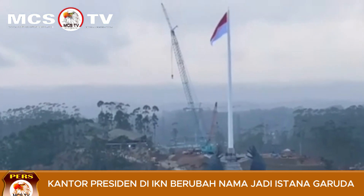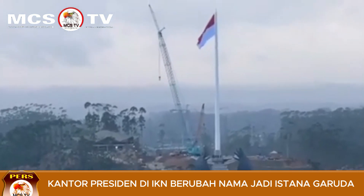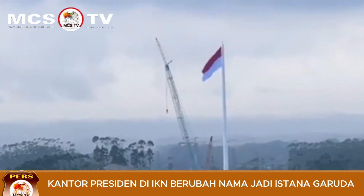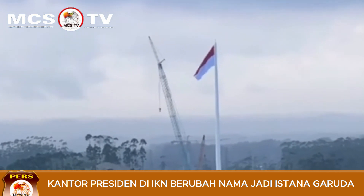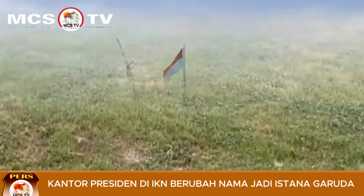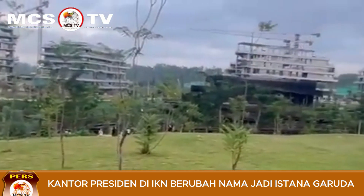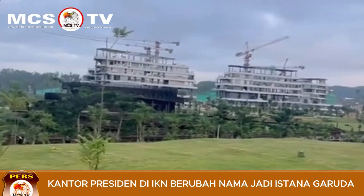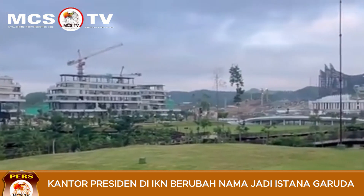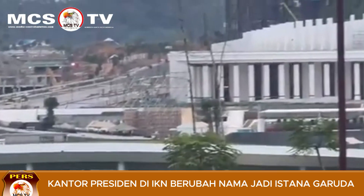Sementara Istana Negara IKN berupa bangunan megah yang menjadi kediaman resmi presiden Indonesia, terletak di kawasan inti pusat pemerintahan IKN, Kabupaten Penajam Pasir Utara, Kalimantan Timur. Pak Basuki menyebut nama Istana bagi fasilitas kegiatan presiden itu sudah resmi. "Ini Istana Garuda, dan di sana ada Istana Negara," kata Pak Basuki.